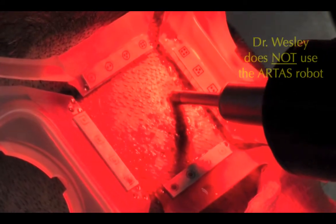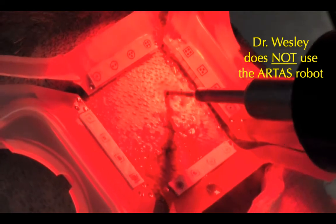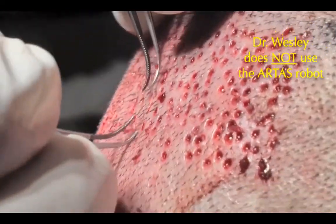For that reason, I don't use the robot. I use a smaller punch, there's less trauma when performing the procedure, and ultimately better healing.